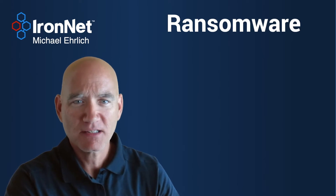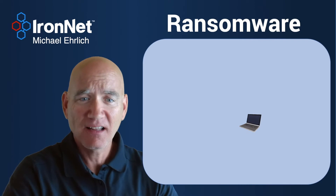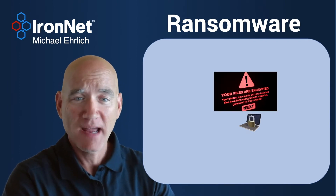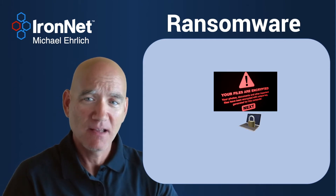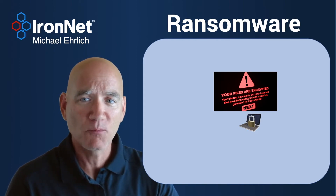So first of all, let's dispel some myths. Ransomware just doesn't show up one day out of nowhere. It's not like your computer lives in isolation, and then one day, all of a sudden, it's ransomed. That may look like what happens to you, but in actuality, there are a series of steps that happen that allow your adversary access to that computer, download the malware, and launch their ransomware.